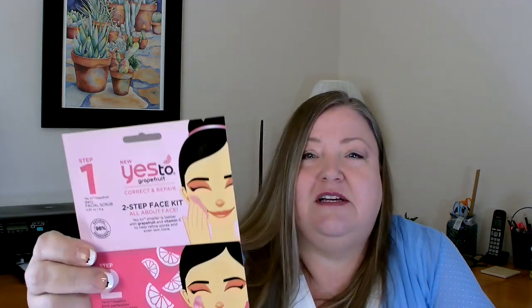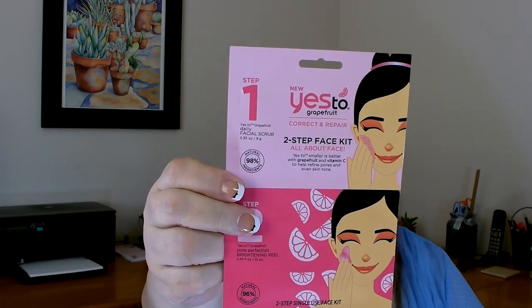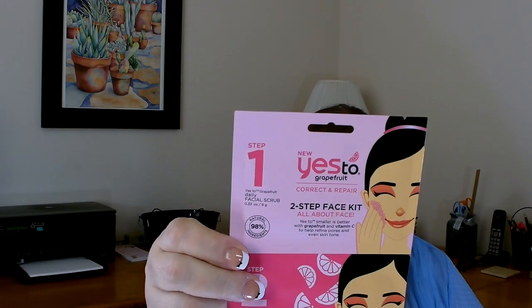A new find I picked up this time are some of the Yes facial masks. This one is Yes to Grapefruit — it's a correct and repair two-step facial kit all about the face. You get two masks in there, so one corrects and one repairs. I thought that was a great deal. I went ahead and picked up two of those since they didn't have a lot. I've heard really good things about this brand so I wanted to give it more than just one try.